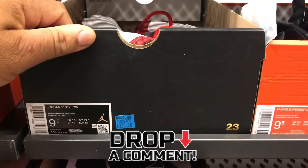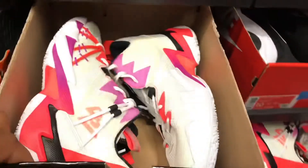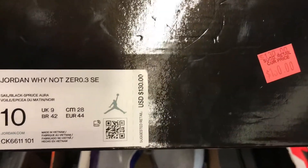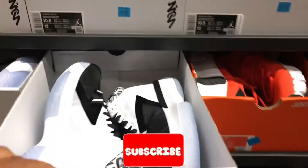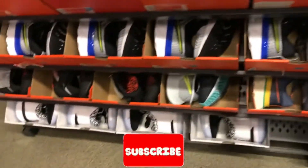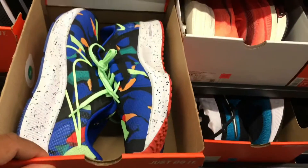Got some Jordan Tint cleats, size 9.5, going for $120. We got some Why Not 0.3s going for $130, size 10, got another size 10. Got some Delta IIs, size 10 and a half, $130. We got a bunch of Zion 1s, size 10 and a half — several of those — and another row, bronze, size 11, 11 and a half. That's a new colorway.